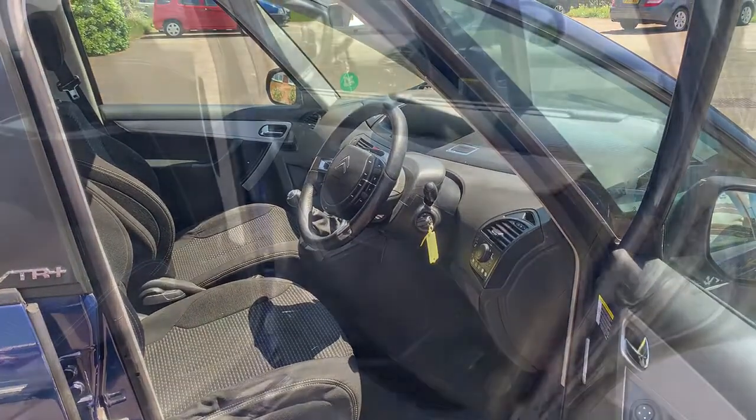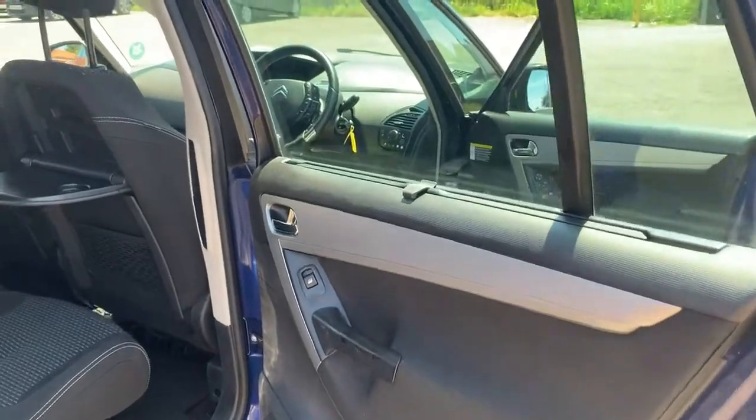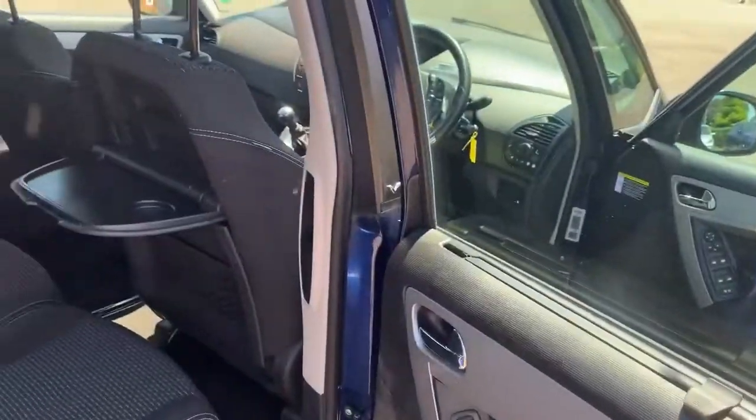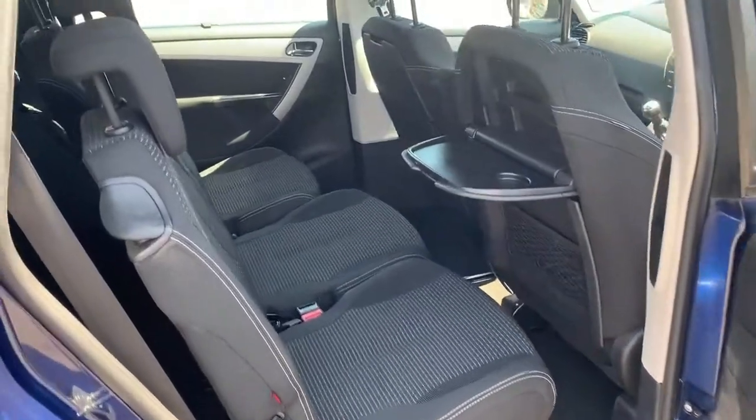Going to the back — we've got the built-in sun blinds in the rear windows. There we go. And we have seat-back tables, three individual seats in the middle, all with isofix, and two seats in the back.